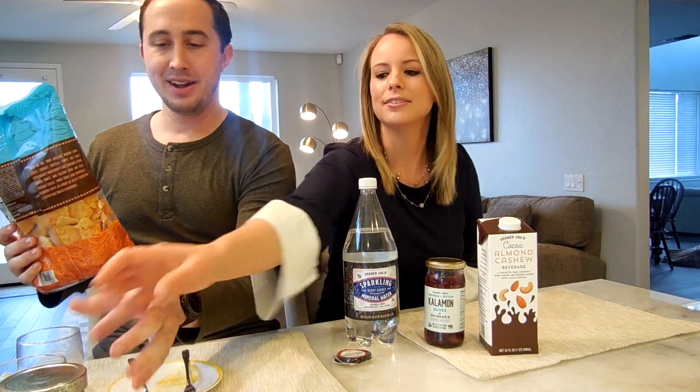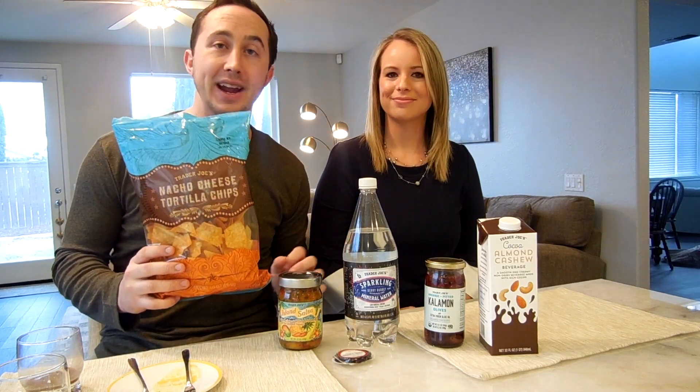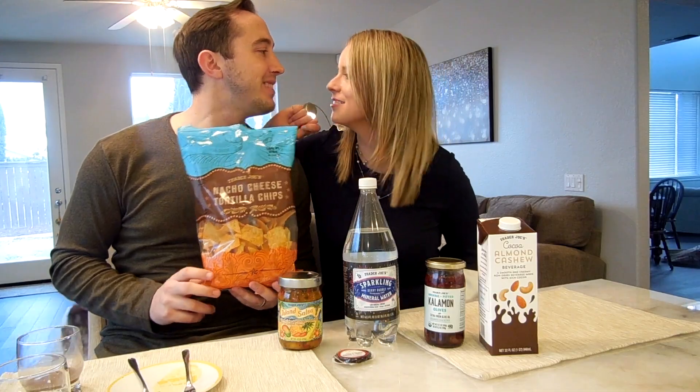She got the salsa part — but it was island salsa, not pineapple, so she got that wrong. And what she missed was that it was nacho cheese tortilla chips, not the regular organic ones. The nacho cheese ones are really delicious — I get these all the time, I can go to town on these things. So now it's your turn.